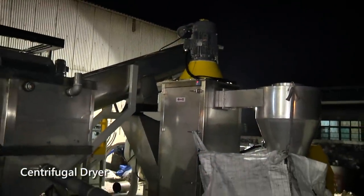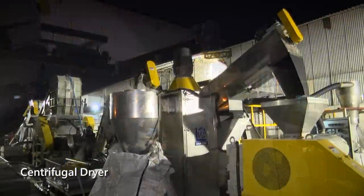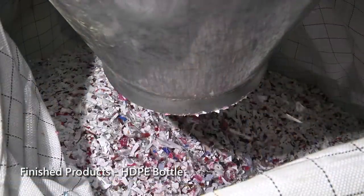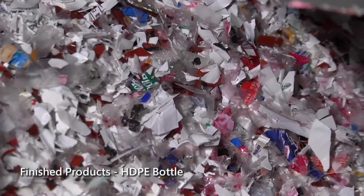We use the vertical centrifugal drying machine to remove the water from the material. All the machines are controlled by the control box, which is eligible for CE certification.